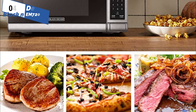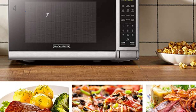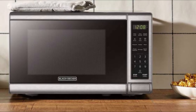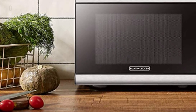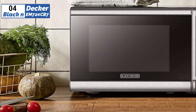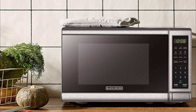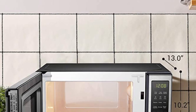Moving on to the fourth position, we have the Black & Decker EM 720 CB7 as the best budget-friendly option available in the market. The Black & Decker Compact Microwave Oven is a great option for those on a budget or with limited space, such as those in small apartments or college dorm rooms. With its 700-watt power capacity, 10 power settings, and 30-second express cooking, it has everything you need to quickly heat up your meals.